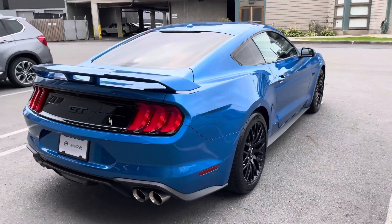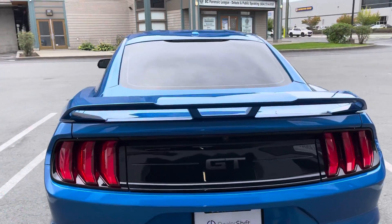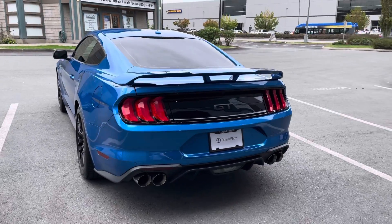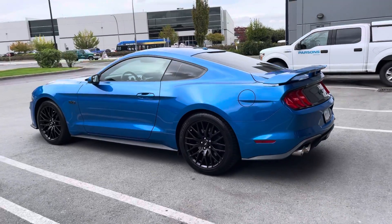And upgraded sway bars. Look at the rear spoiler that comes with that performance package. This car presents very very well and is an enthusiast dream — it's a six-speed manual transmission that's an absolute joy to drive.